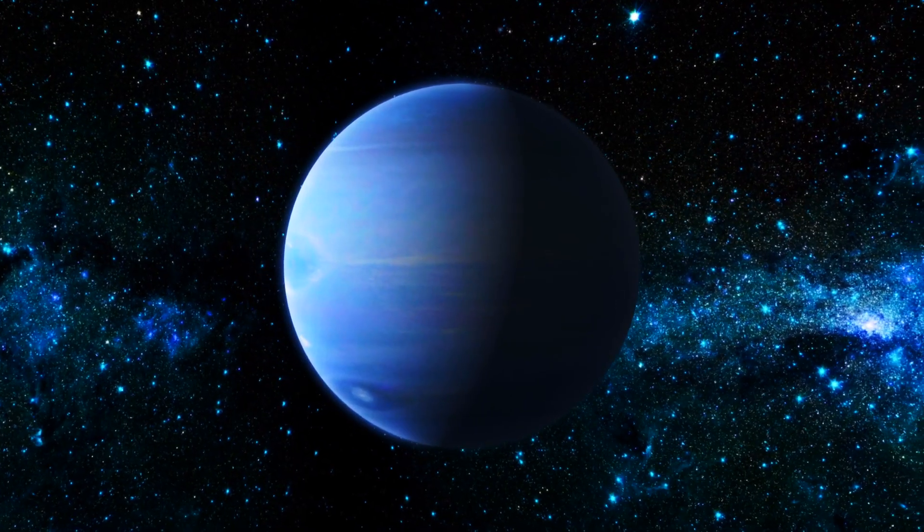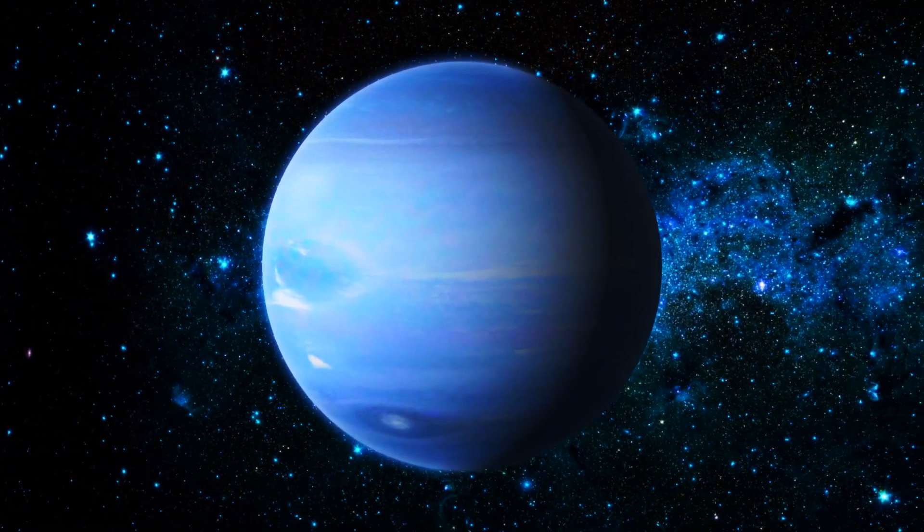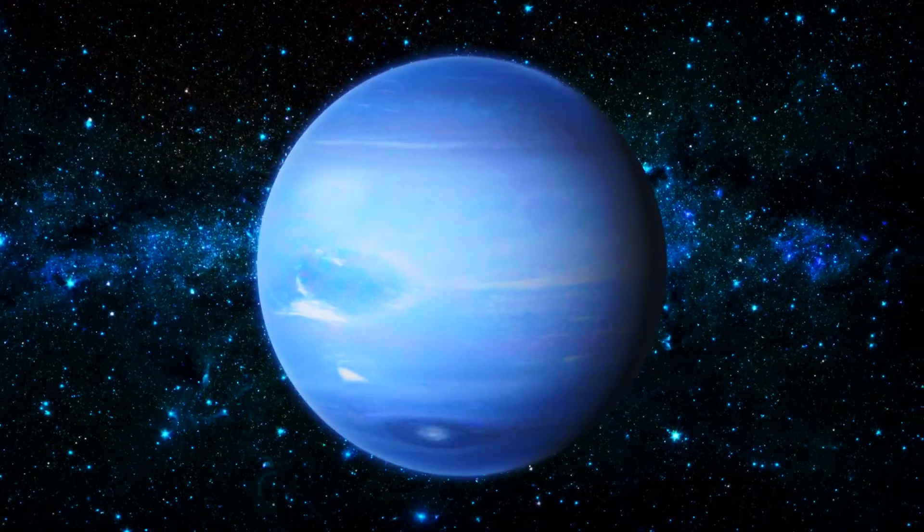Pollux does have an exosolar planet that orbits around it called Pollux b. When you look at the size comparison between the sun and Pollux, Pollux only has about two times more mass than our own sun but is much bigger in size. You could fit nine Earths across the diameter of Pollux.